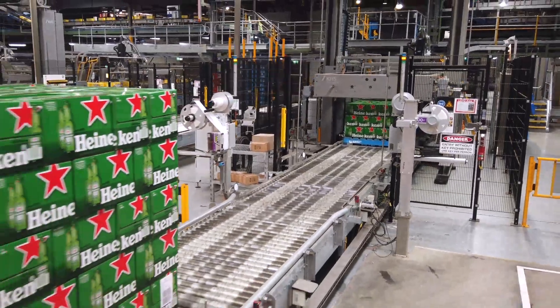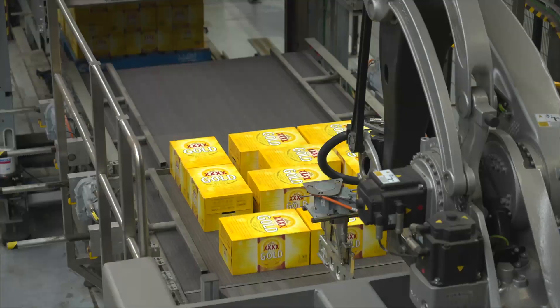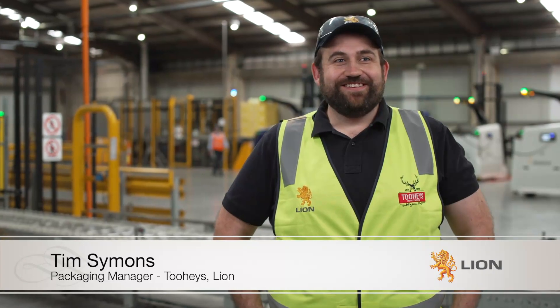Lion Beer Australia — we look after some of the leading beer brands in Australia, mainly from 2E's, 4X, Hahn, and some of the James Squire range. We brew beer and we move it around the country, getting people happy.